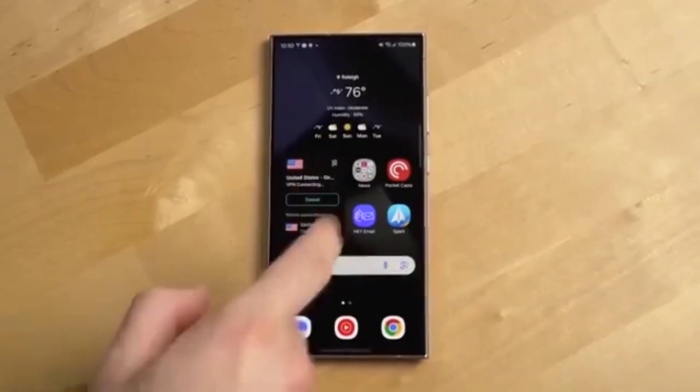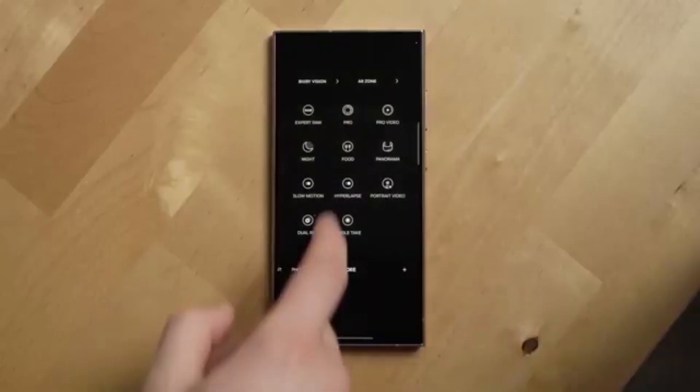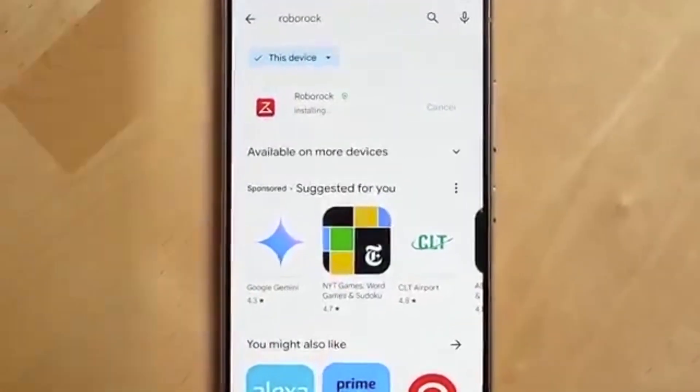Samsung is also gearing up to roll out One UI 8 stable for its latest Galaxy S25 series this September. After that, the update will start expanding to older models step-by-step.